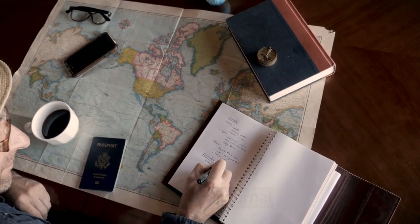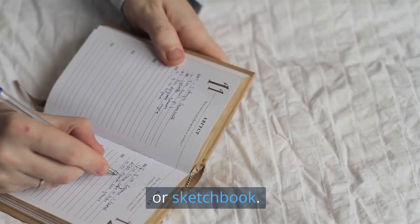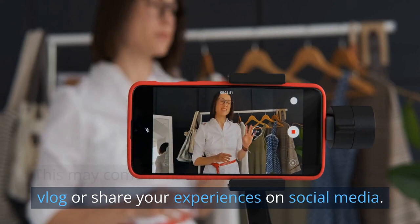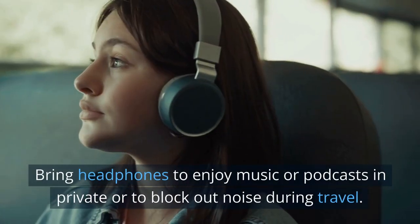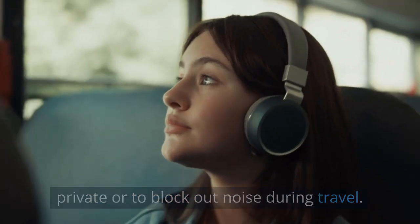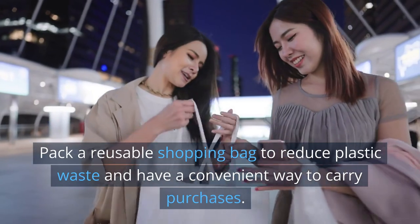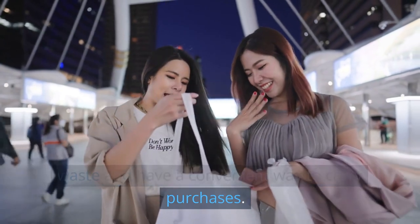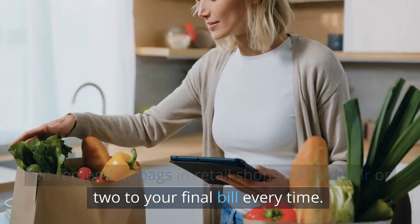14. Travel journal. Keep a record of your travels by writing in a journal or sketchbook. This may come in handy if you decide to later vlog or share your experiences on social media. 15. Headphones or AirPods. Bring headphones to enjoy music or podcasts in private or to block out noise during travel. 16. Reusable shopping bag. Pack a reusable shopping bag to reduce plastic waste. Do remember, bags in retail shops add a dollar or two to your final bill every time.